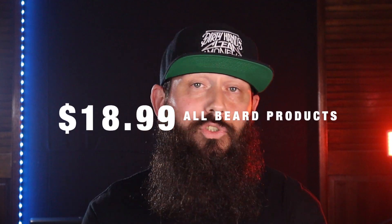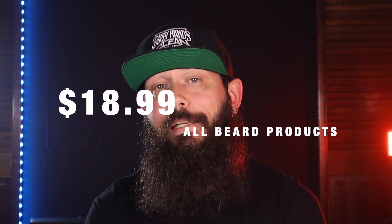On pricing: a one-ounce oil is going to run you $18.99, a two-ounce balm is $18.99, and an eight-ounce wash is $18.99. The balm can be used as a mustache balm as well. Let's get into it — first off, let me show you the bottle.